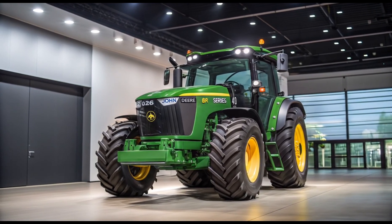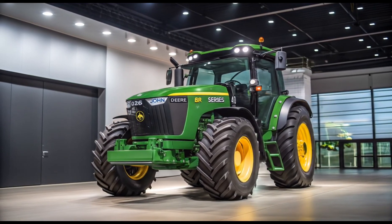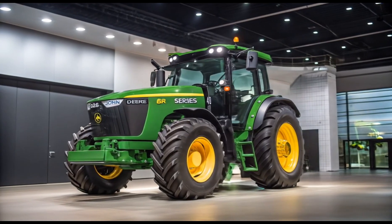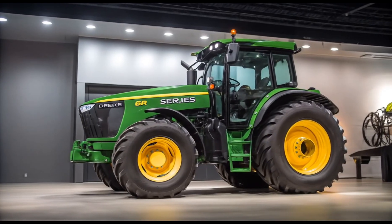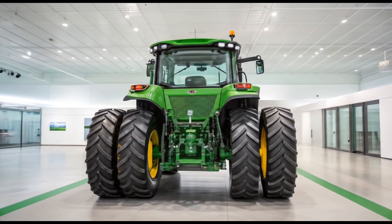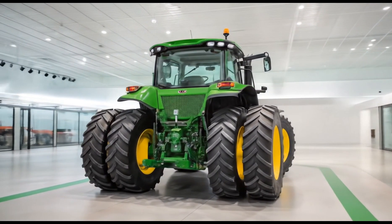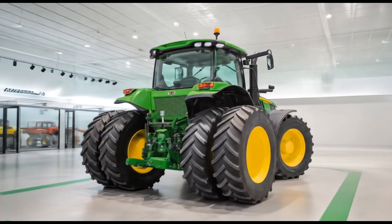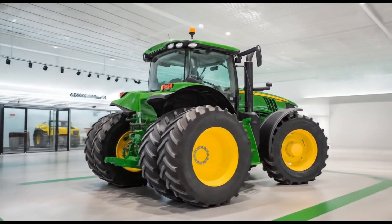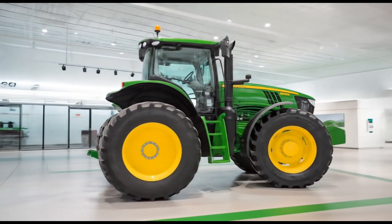Durability and maintenance are just as important, and the 8R410 stands out with its strong frame, reinforced axles, and high ground clearance. John Deere has made daily maintenance easier with better access to service points, long-lasting filters, and integrated diagnostics that reduce downtime. The tractor's hydraulic system is also customizable with high-flow options, offering the ability to run large implements smoothly and efficiently. The 2026 model is compatible with a wide variety of implements, both John Deere and third-party, thanks to its full ISOBUS capabilities.